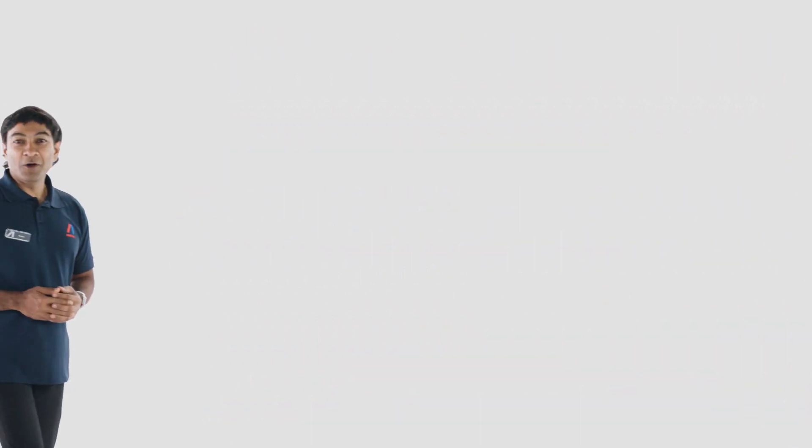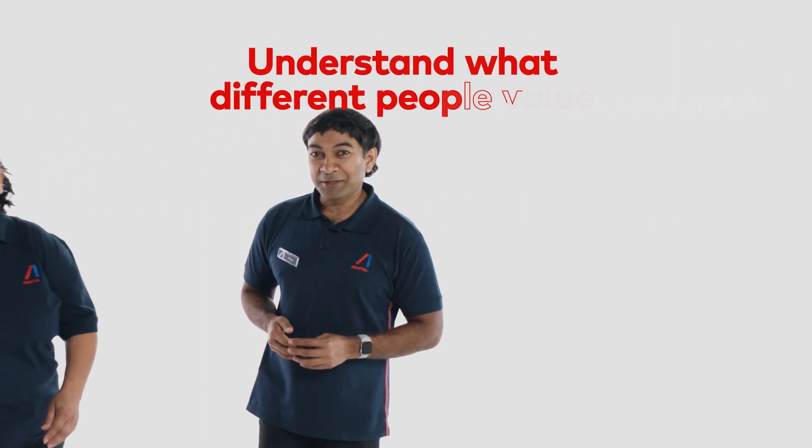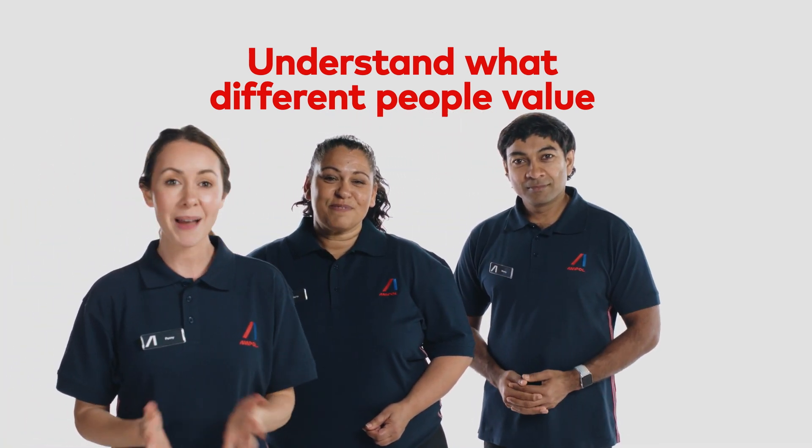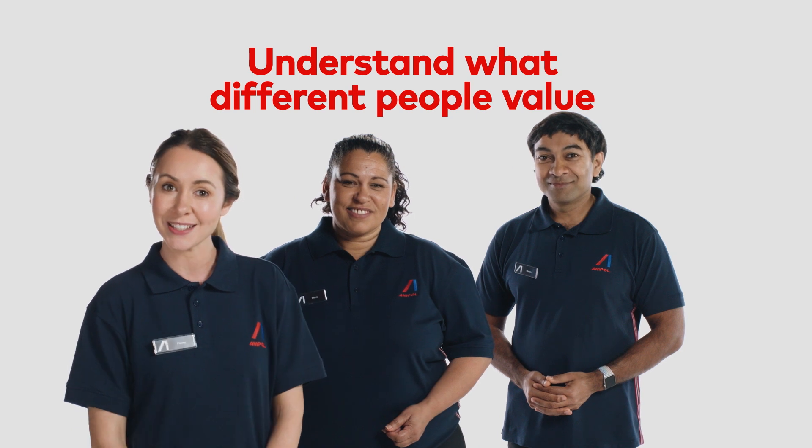Exceptional service involves understanding what different people value in different circumstances. The best way to create great experiences is to pay attention to the signs customers give us, so we can provide service they really value.